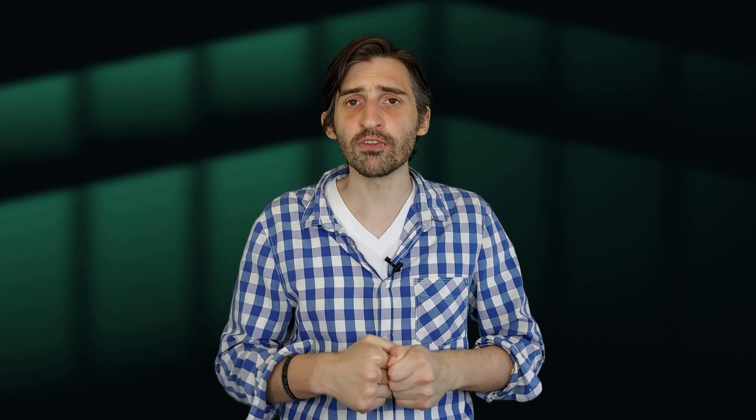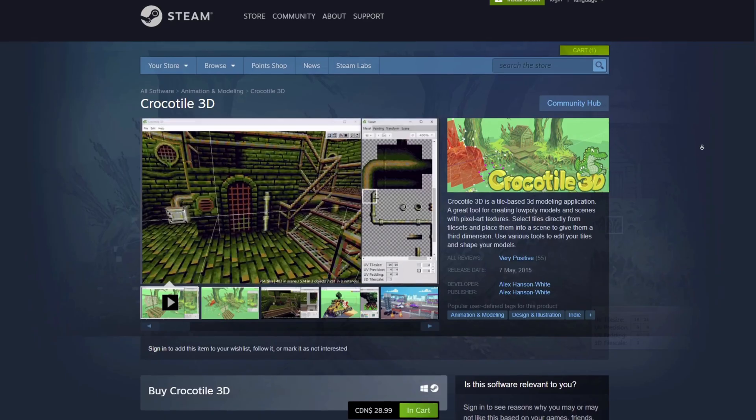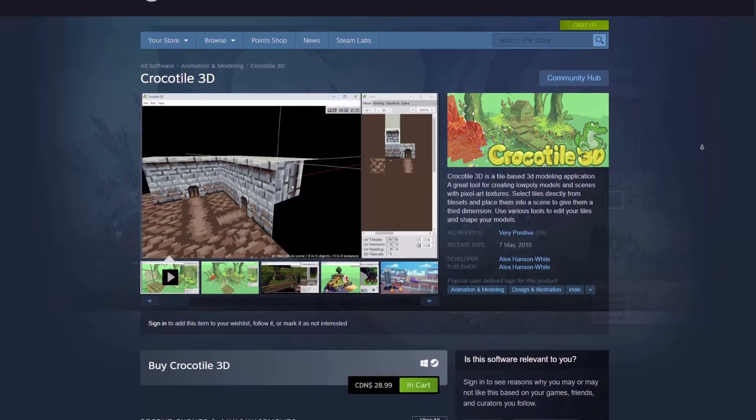Now, as most are already aware, out of the box GameMaker is not the greatest tool for supporting 3D natively. But with a bit of initial work, tools like Crocodile3D could be helpful in making it more suited for the task. If you would like to trial Crocodile3D for yourself, a free trial version can be found on itch.io and a paid version can also be found available on Steam.